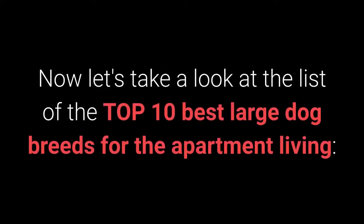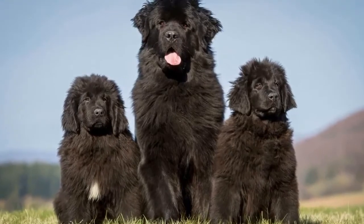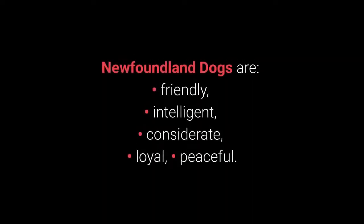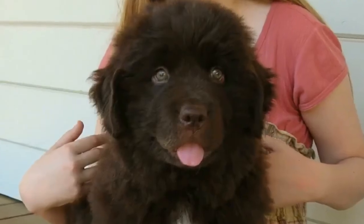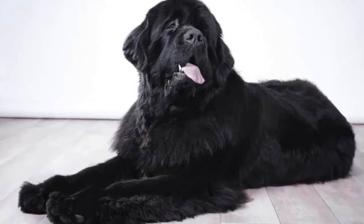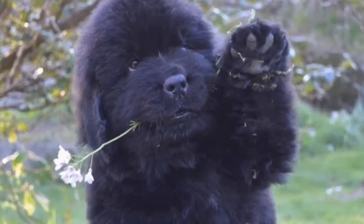Best large dog breeds for apartment living. Dog breed number 10: the Newfoundland. Newfoundland dogs are gentle giants — large and sturdy dogs with an extremely gentle temperament. Newfoundland dogs are friendly, intelligent, considerate, loyal, and peaceful. They love children and families, want to please their owners, and they are great with other dogs and strangers. They require a lot of attention and brushing three times per week. They are not overly active, but they still need daily physical activity.